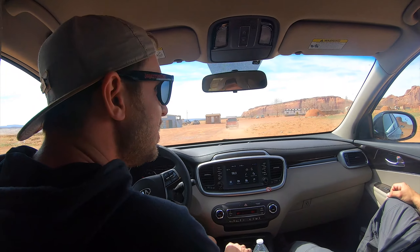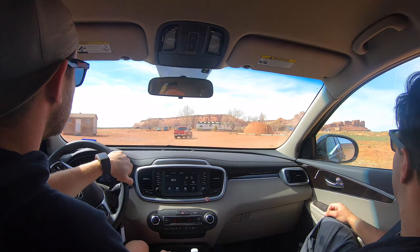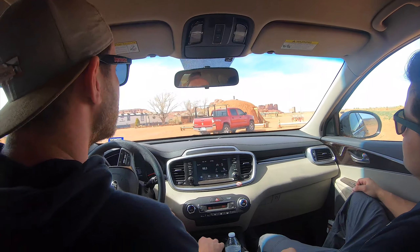What a beautiful view! Look at this. Is that our Hogan? Nice. We have arrived at the Hogan — time to check some things out.